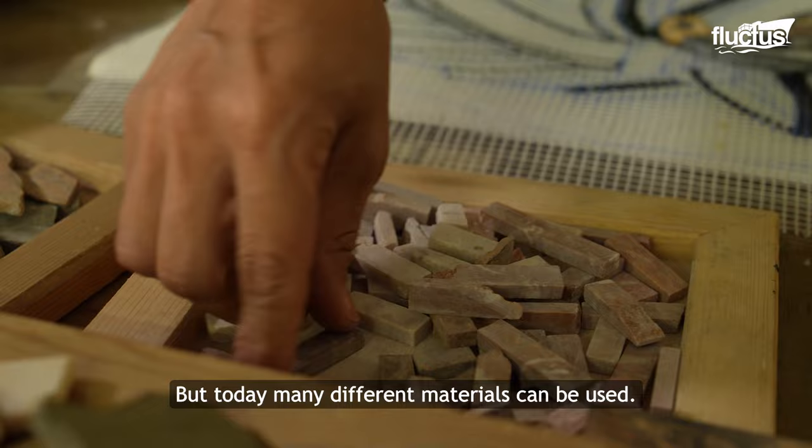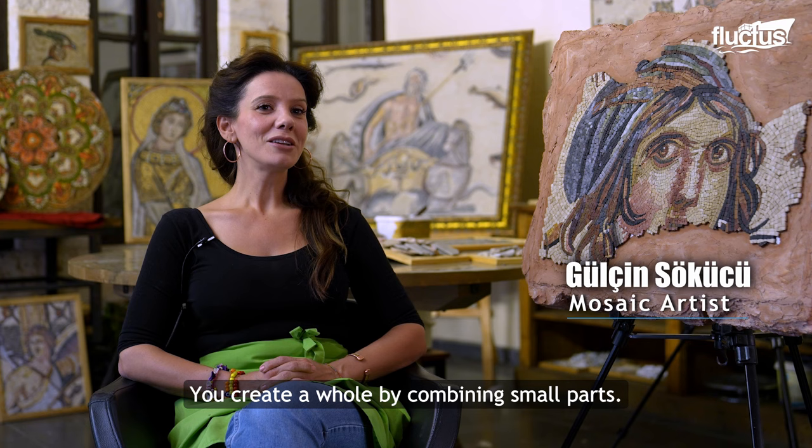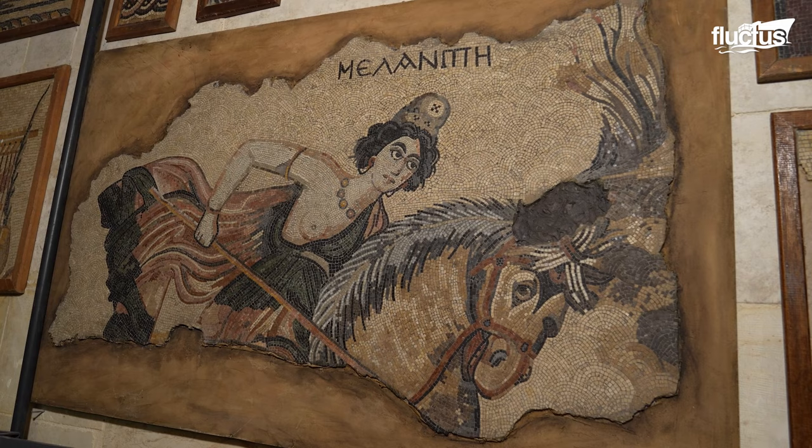In history, mosaic art has been made with natural stones, but in our days many different materials can be used. In fact, mosaic art is one of the first forms of pixel art — it's very fun. You create small pieces and you tell your stories.